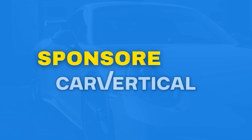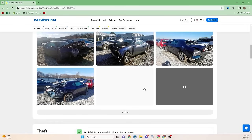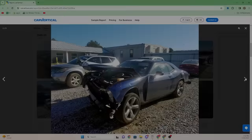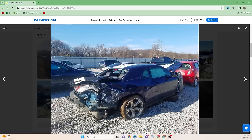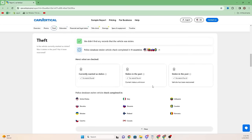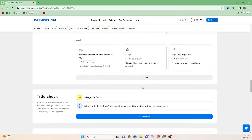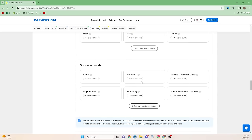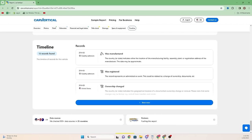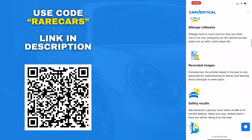But first, a quick message from this video's sponsor, Car Vertical. Car Vertical is an online vehicle history platform that allows you to pull back the curtain and truly see what the potential car you might be purchasing is hiding. Let's say you found a Craigslist deal on a Challenger that is just a little too good to be true. You can put in the VIN number of the car and get a detailed report that shows all the things you would want to know before buying it — like owner history, real mileage calculations, title status, and even in this case, a pretty bad accident that totaled the car. So if you're looking to buy a car soon, go to the link in the description below to save 10% on your first Car Vertical vehicle check by using the code RARECARS. The insignificant price of one Car Vertical report could end up saving you thousands when purchasing your next car. Thank you to Car Vertical for sponsoring this video.